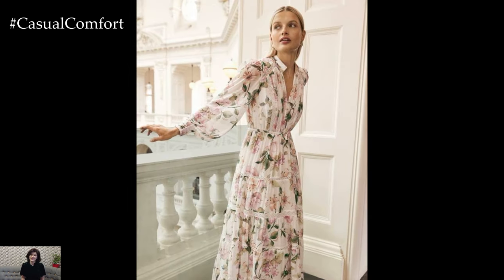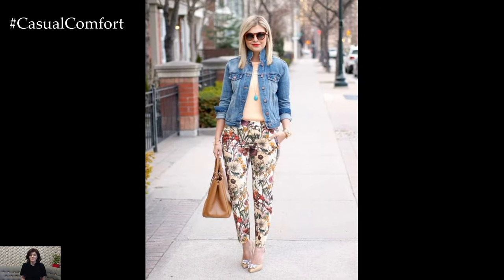Whether adorning blouses, skirts, or accessories, floral flourishes add a romantic allure to any ensemble, embodying the essence of springtime in full bloom.